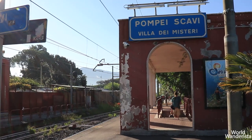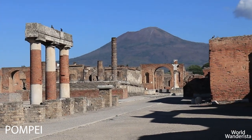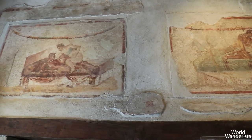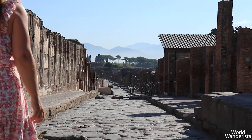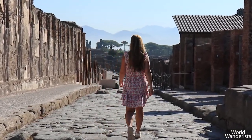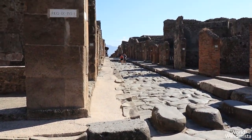At the train station you can take the Circumvesuviana, a commuter train, to Pompeii. Two thousand years ago this city got covered with hot ashes and pumice from the erupting volcano Vesuvio. These days you can visit this large city at your own pace or with a guide. You can explore the houses, temples, theatres and even see some casts of the victims.